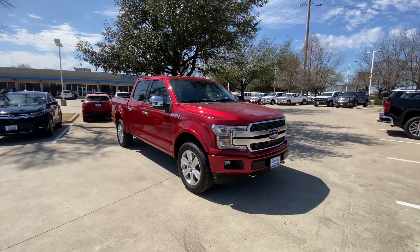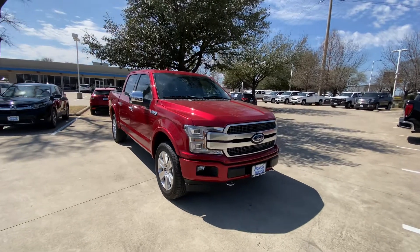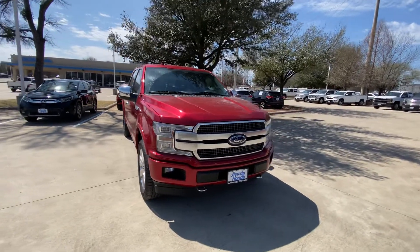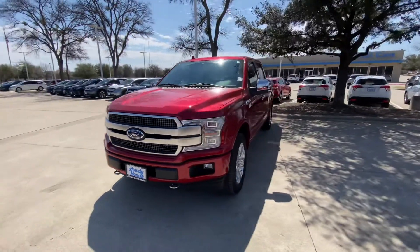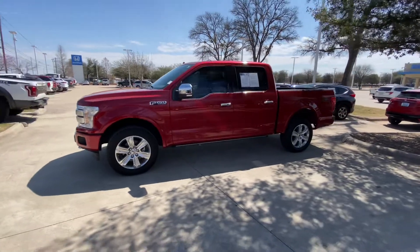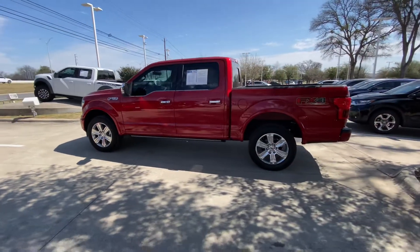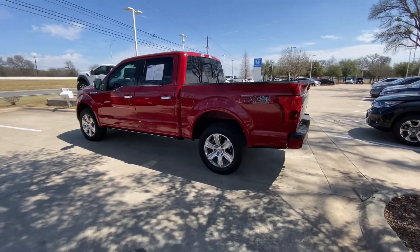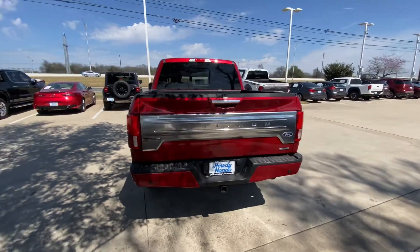Hello, this is Jake from Howdy Honda. Just wanted to do a quick review video on the specific truck you inquired about, which is a 2020 Ford F-150 Platinum. We'll do a quick walk-around video for your better understanding of how it looks. Honestly, it looks like a brand new truck — it has only 5,000 miles, everything works, and everything looks good.